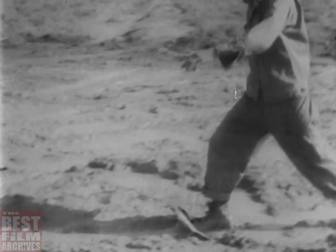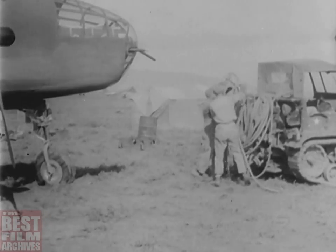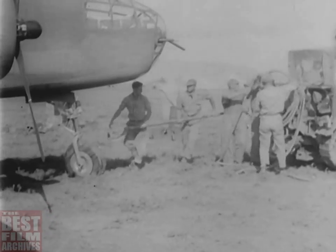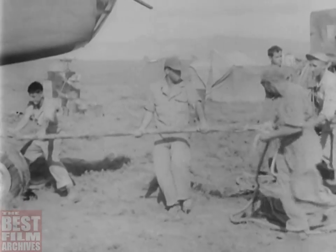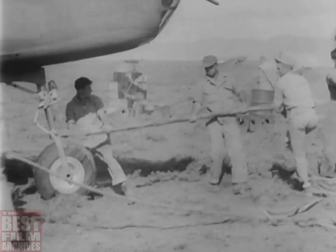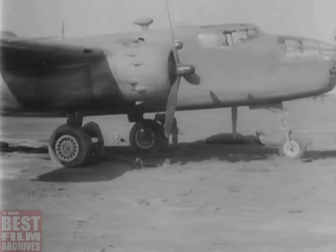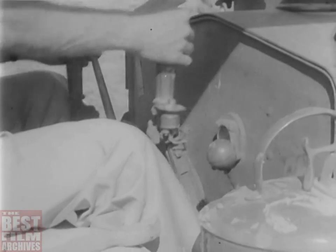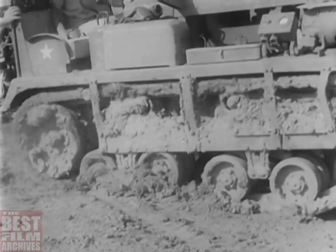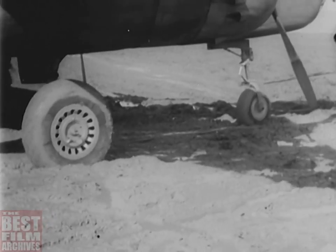Moving day for the 321st Bombardment Group brought thunderstorms, heavy showers, and mud. Planes, tractors, and men were bogged down to a snail's pace by the weather conditions. But in the 48 hours allotted for the job, the camp was torn down, equipment and supplies loaded and packed, and the movement completed.